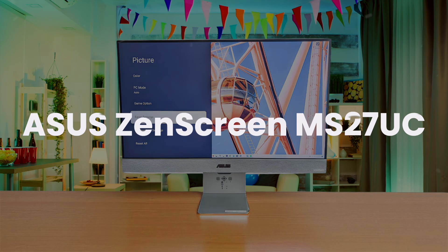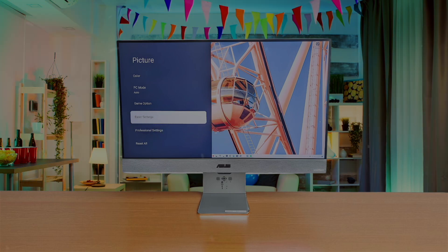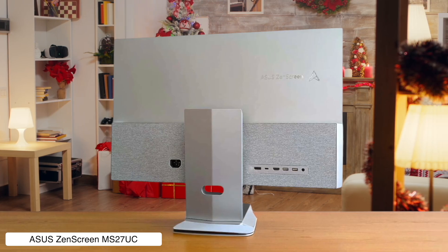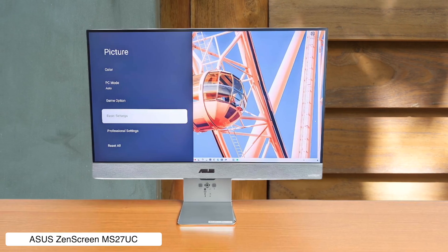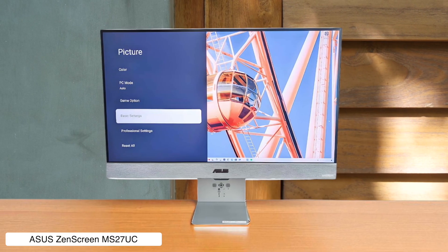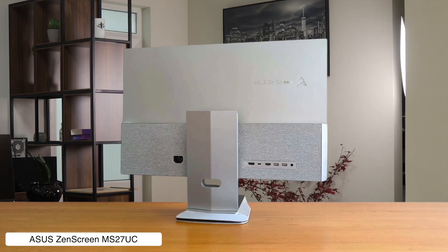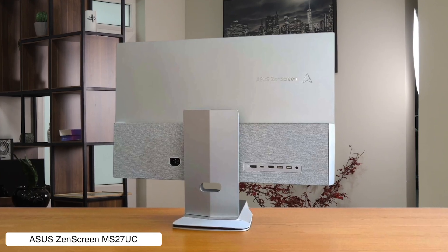Asus Zenscreen MS27UC. It's got this classy fabric design and built-in Google TV, so it's basically a monitor and a smart television in one — perfect for when you're pretending to work on your Mac Mini. But for a smart monitor, it's pretty damn dumb, shipping with no webcam or microphone, which is a massive face-palm moment for anyone who has to take a video call.